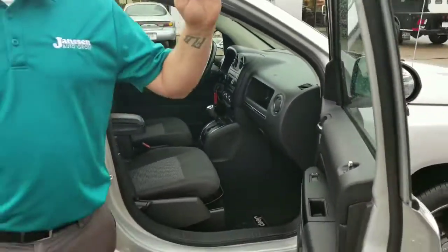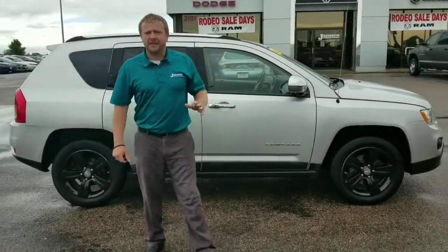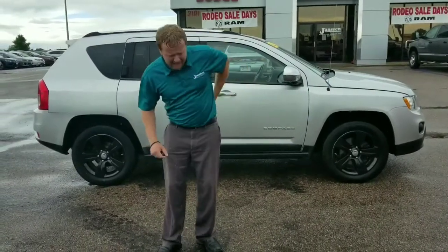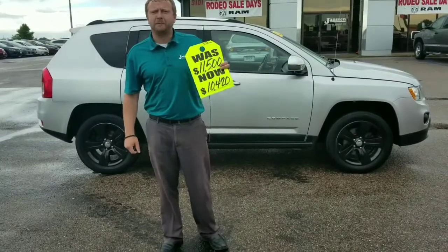This one does have four-wheel drive. Also with the 2.4 you're going to get up to 28 miles a gallon. Now we're going to list this one at 11.5, but wait — I can do 10,420 as part of our Car Wars Special.